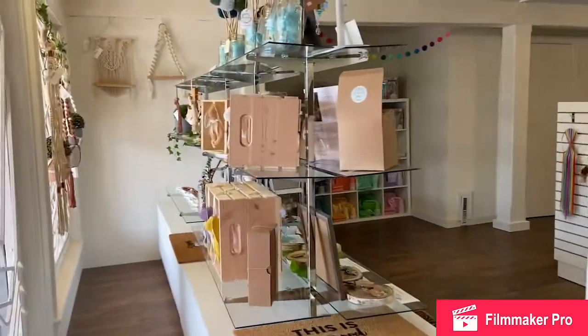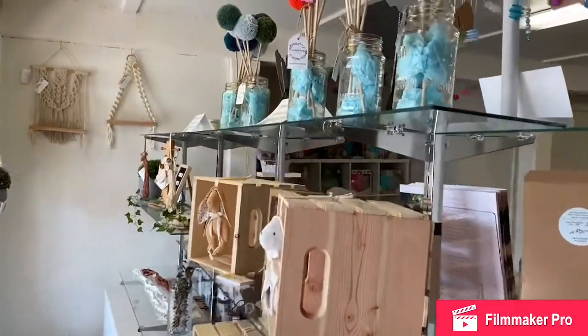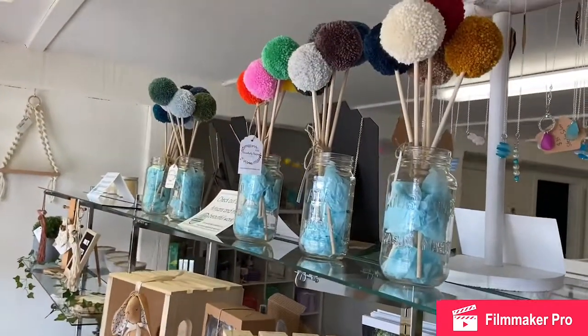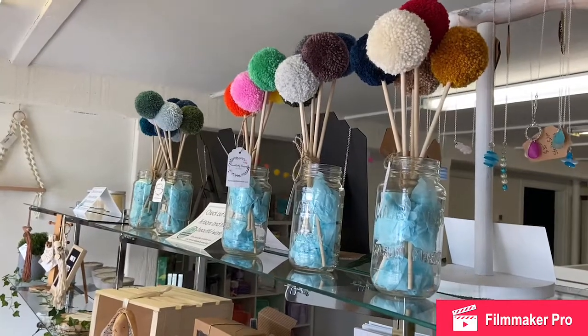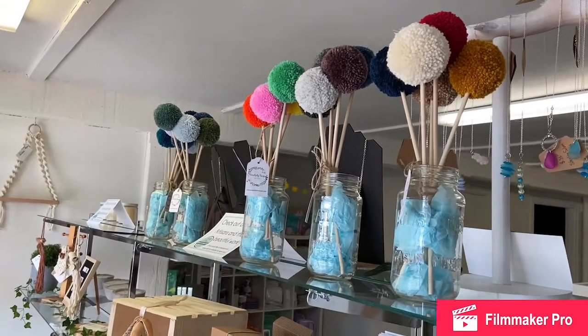Directly to your left as you walk in is our vendor area, and this is where we're featuring some local artisans. We've got Serendipity Designs and her pom-poms — I'll show you more pom-pom decor in a minute — but these are her pom-pom bouquets.